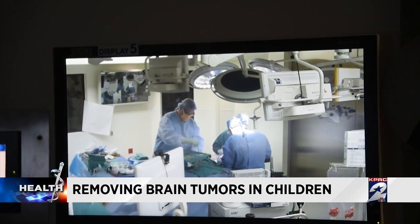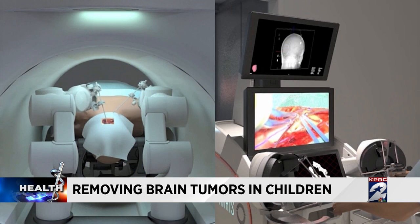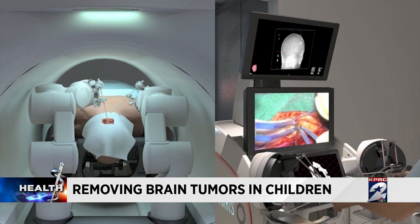It often takes more than one surgery to remove the cancer. Now, intraoperative MRI is changing that protocol. What this technology does is it brings MRI imaging — direct imaging of the brain without radiation — into the operating room.